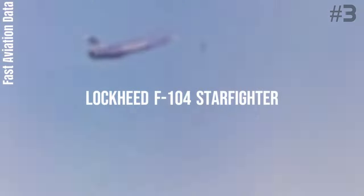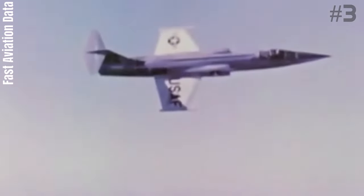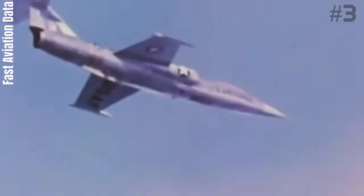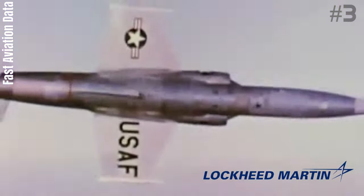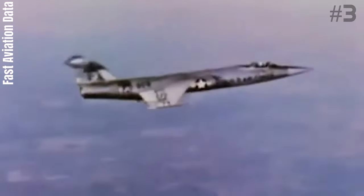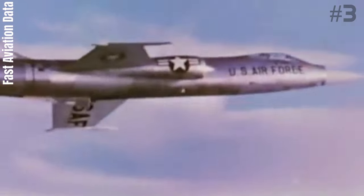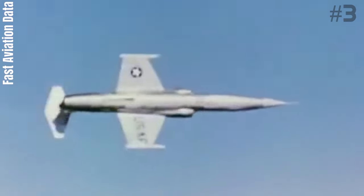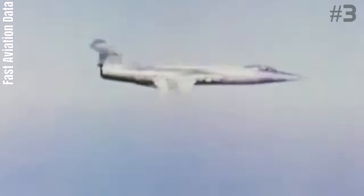Number 3: Lockheed F-104 Starfighter. The Lockheed F-104 Starfighter is an American single-engine, supersonic air superiority fighter which was extensively deployed as a fighter-bomber during the Cold War. Created as a day fighter by Lockheed as one of the Century Series of fighter aircraft for the United States Air Force, it was developed into an all-weather multi-role aircraft in the early 1960s and produced by several other nations, seeing widespread service outside the United States.